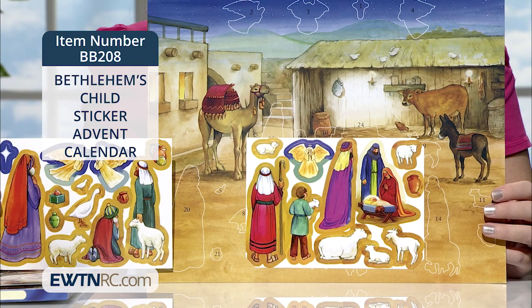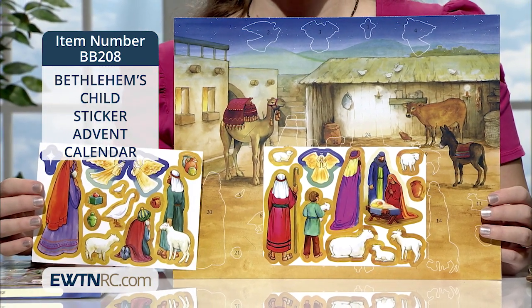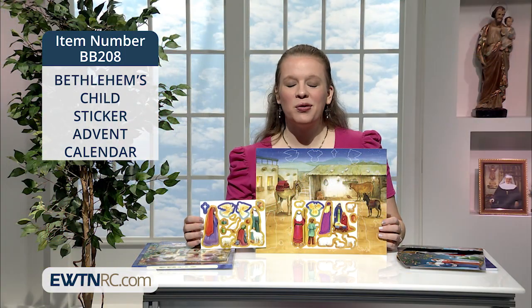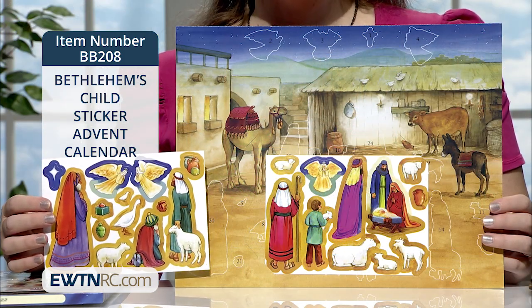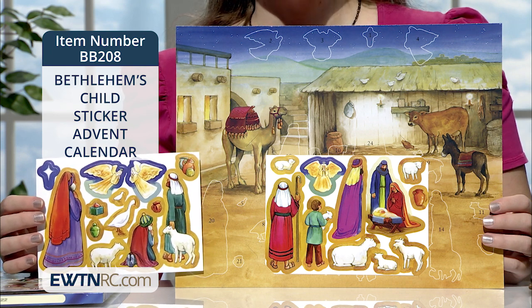I love this idea, and it leaves room for your own creativity as you prepare for the coming of the Christ child. The scene is beautifully simple in its hand-drawn style illustrations in cheerful colors. The sticker background measures 14 inches by 11 inches, and it comes with the two sheets of stickers that you see here.